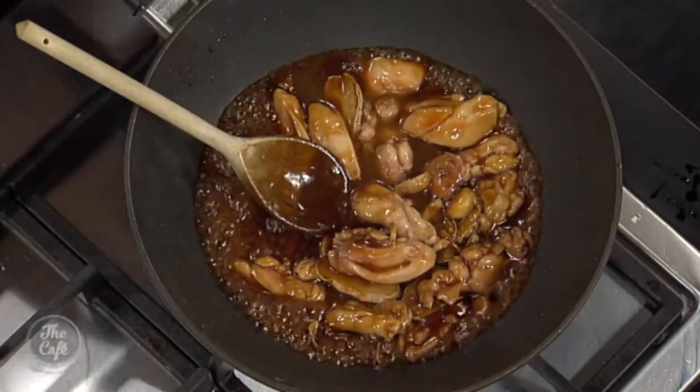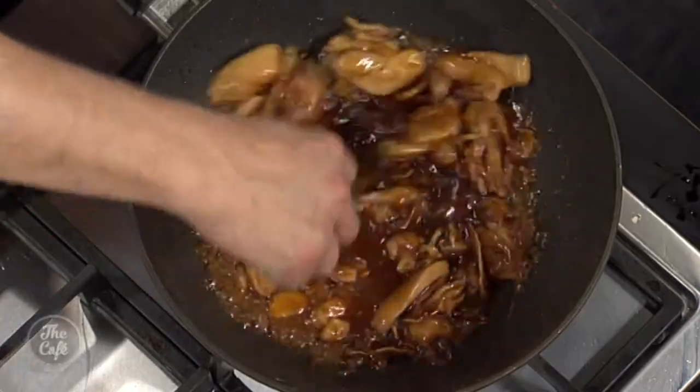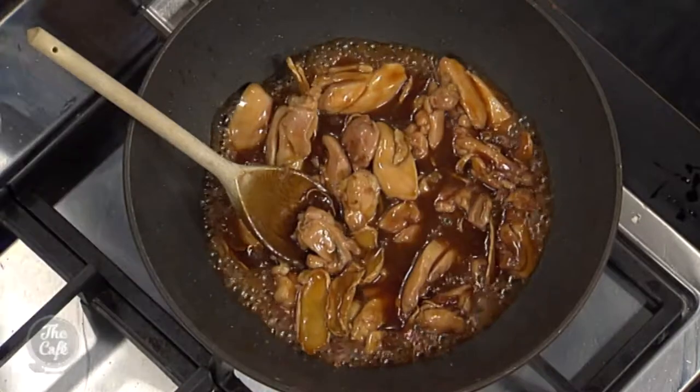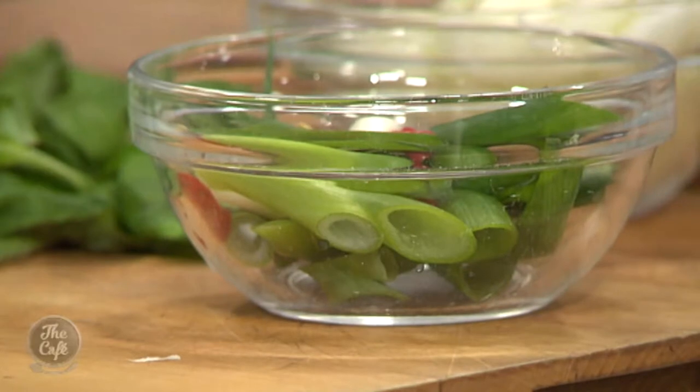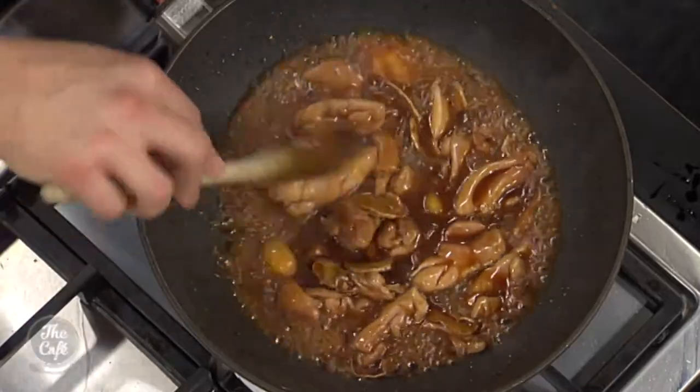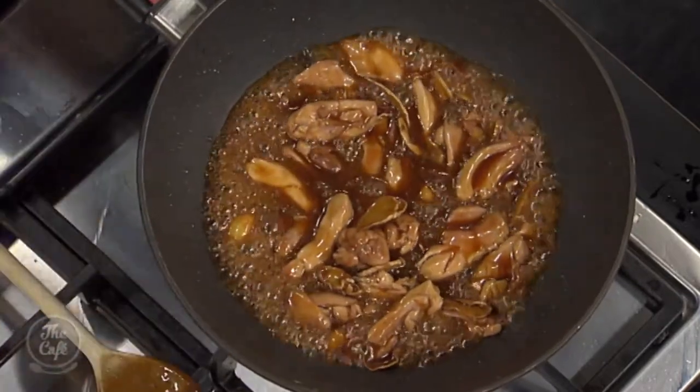Once the sauce thickens, we add the rice wine, then right at the end the chilli, spring onion and fresh basil go in. The reason we add the chilli at the end is so it doesn't get too spicy — those little red chillies are already very spicy and make their presence felt. It's smelling really, really good.